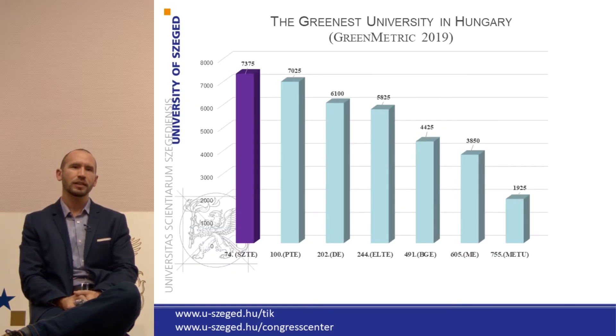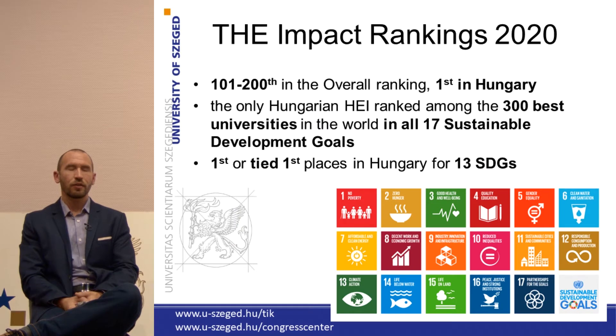We are also really proud that we are the greenest university in Hungary, and we hold this title every year when we submit the survey at the Green Metric University Ranking. Last year we participated in the Impact Rankings, whose goal is to monitor the sustainability development goals of universities, and we were happy to receive the information that we were in the first 200 universities in the overall ranking.